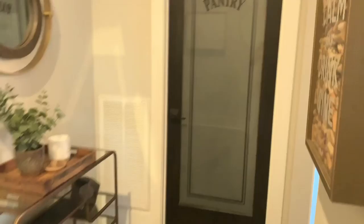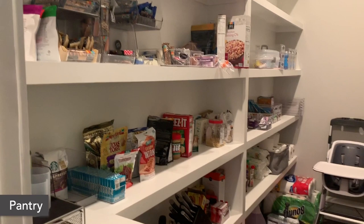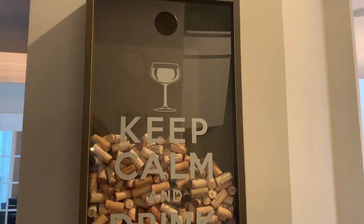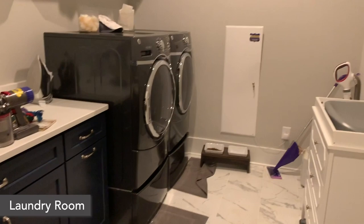The infamous pantry door — you guys know how much Mike wanted this pantry door. I kind of like it, shh, don't tell anybody. It needs to be organized so bad, but here it is. Got some more to go there — one of my favorite pieces. And then this is our laundry room, a mess.